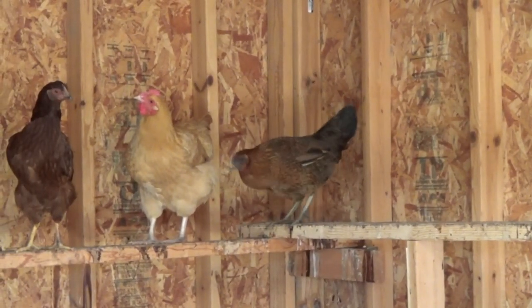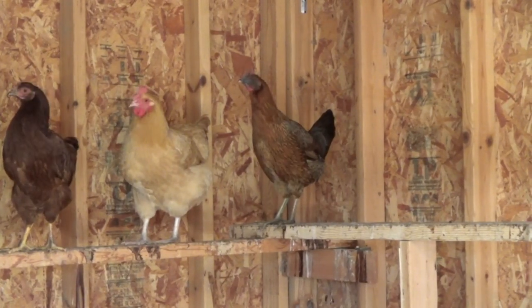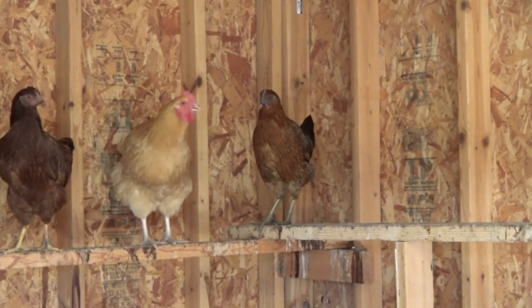They are flighty, but again, I don't see predators catching these guys. I mean, they'll take out everybody else first. They're the fastest birds I've got.